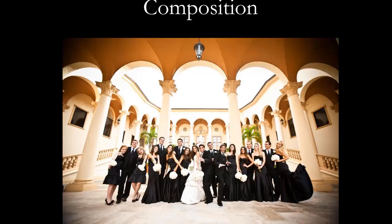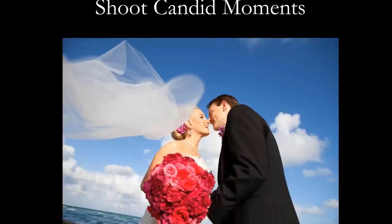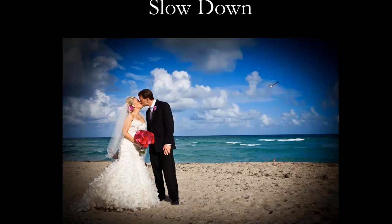Be ready for candid moments — grab shots in between moments when they're not expecting it. When the wind picks up and the veil flies, just push the button. Slow down. Everybody gets in such a rush to get from here to there. It's good to take control and slow things down — you'll see a different angle, a reflection. Shoot a few more frames, always try to get just a few more, and relax everybody. When you slow them down, everybody has just a little better time.